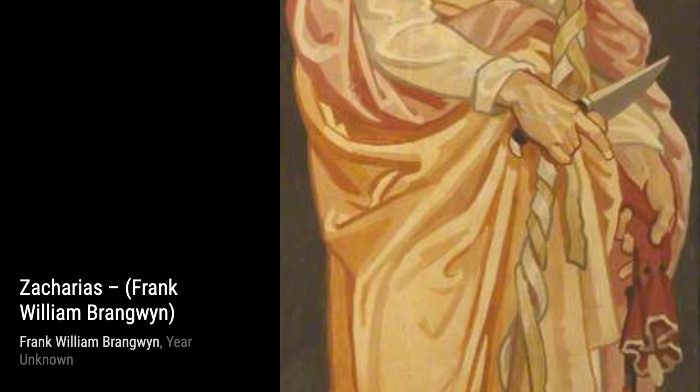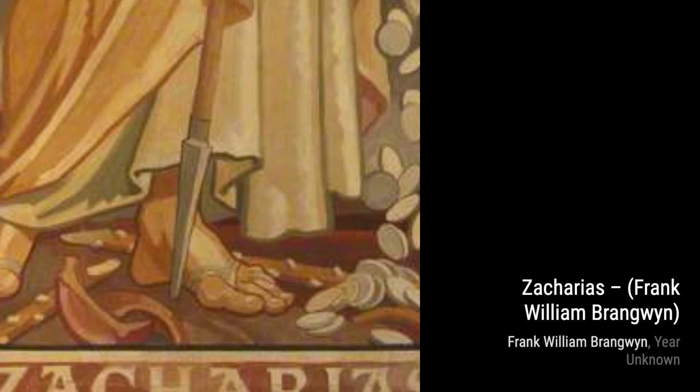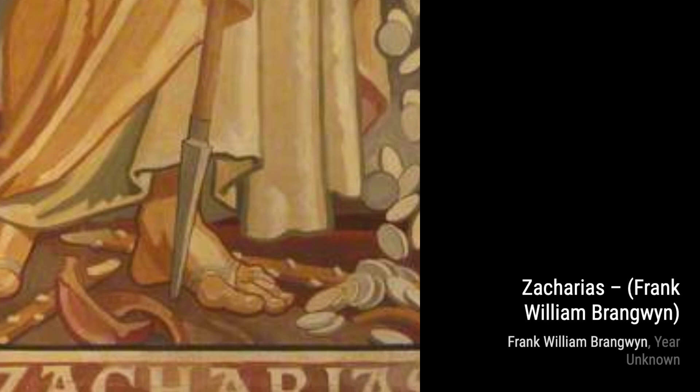And there you have it, folks. A glimpse into the incredible world of Frank Brangwyn and his diverse range of artworks. Stay tuned for more artist spotlights on VisArt. Until next time, keep exploring the beauty of art.